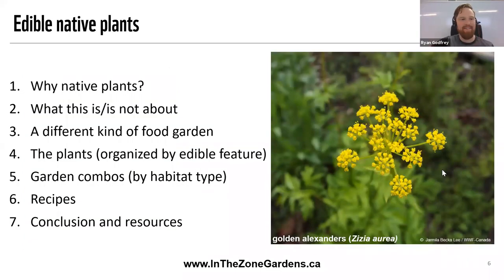Ryan: Thanks very much for that intro, Emily. I'll start by going through the topics for today's webinar. We're going to start off quickly with some context about why native plants — if you've seen webinars in this series before, this will be familiar, so I'll get through it fast. Then we'll do a little bit of context about what we are and are not talking about today, and then a little bit of context about what a native plant food garden can be — there are different ways to do it.